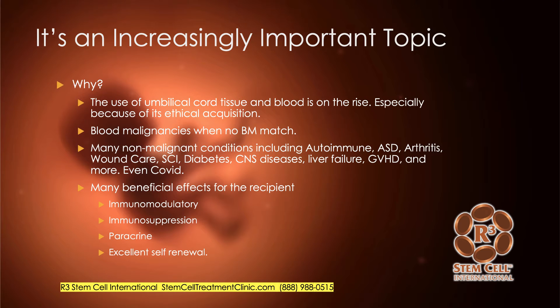It's an increasingly important topic, one that I've been meaning to do a presentation on for the last few years. The use of umbilical cord tissue and umbilical cord blood has been on the rise big time for a while now, especially because of its ethical acquisition. It's being used increasingly for malignancies of the blood when there's no bone marrow match available. It's also being used for many non-malignant conditions, such as autoimmune disorders like rheumatoid arthritis and lupus, autism spectrum disorder,